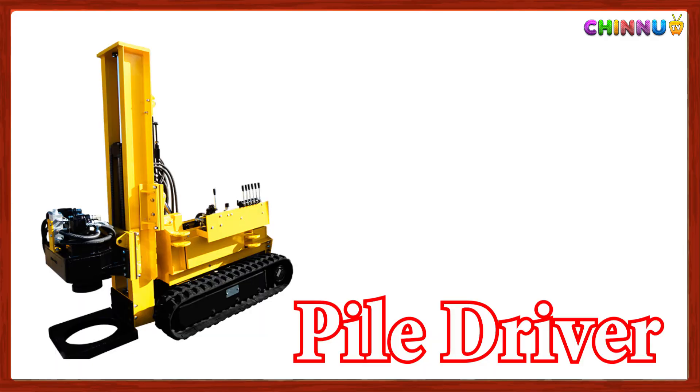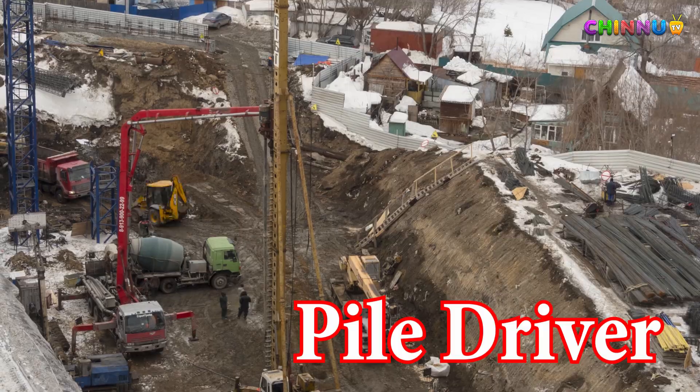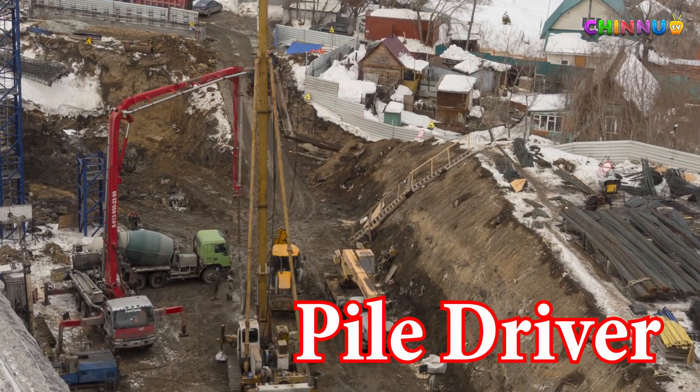Pile Driver: Drives heavy poles deep into the ground for building foundations.